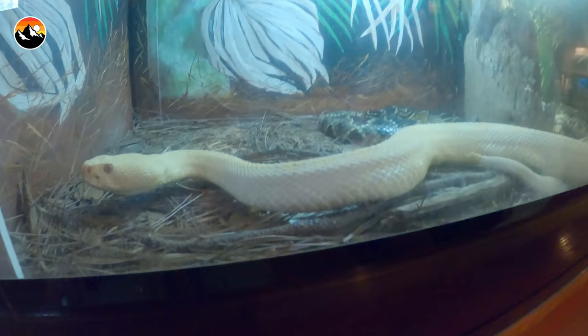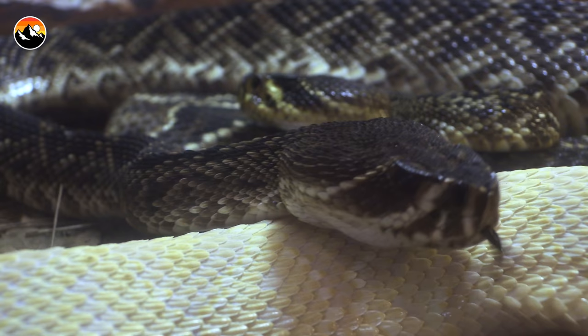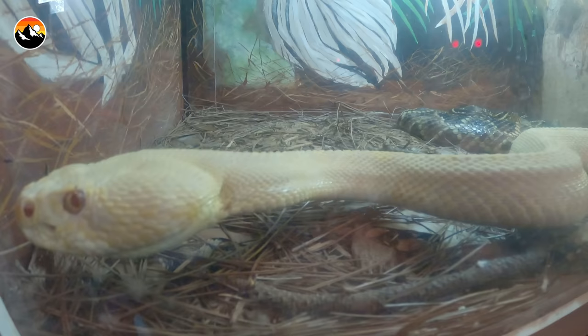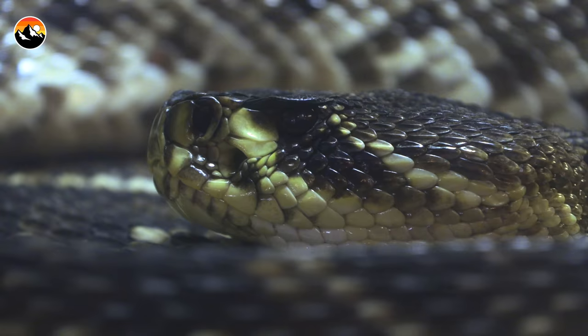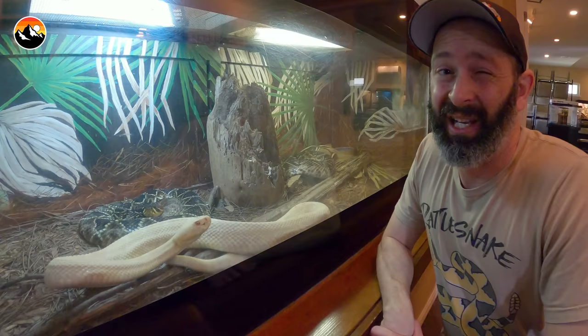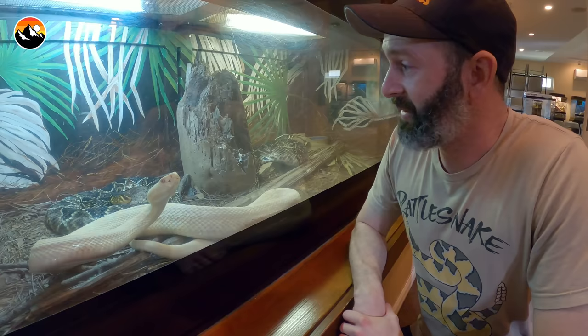These are eastern diamondback rattlesnakes — the largest rattlesnake species in North America and one of my favorite species. There are two versions in here: there's an albino, which is kind of a morph — all species can potentially be born albino, it is a mutation — and then you've got your classic coloration in the back. They have big fangs and big venom glands, and if you're bit, you definitely need to go to the hospital and receive antivenom.